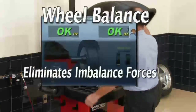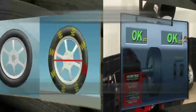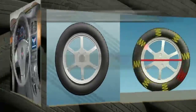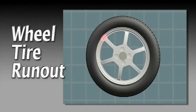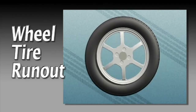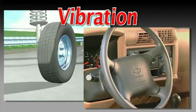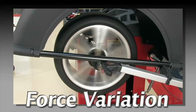Wheel balance is always effective at eliminating imbalanced forces, but in some cases wheel and tire assemblies can have other conditions that may cause vibration, such as run out. Run out can occur in the wheel or the tire, and excessive run out can cause vibration.